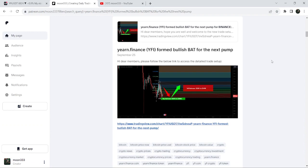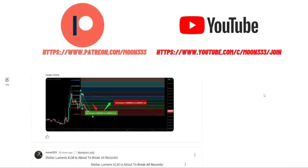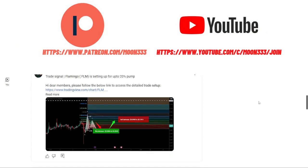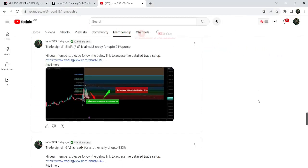So far this move has produced almost 88 percent pump. But before starting this analysis, if you are not subscribed to my channel then do subscribe. For more trading signals you can also join me and support me as a YouTube member or as a Patreon member, because here I am sharing different trading signals for you. You can find a link to join me in the video's description.